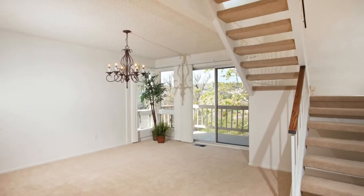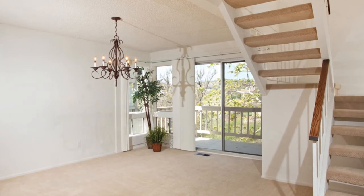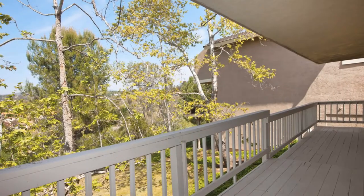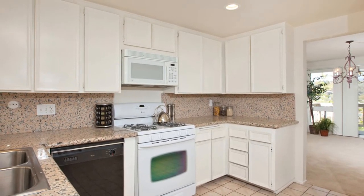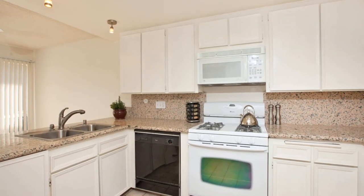The formal dining room has room to hold a large table where all of your family and friends can gather. You'll enjoy beautiful panoramic backcountry views from almost every room of the house. The roomy kitchen has an L-shaped counter, a large pantry and an eat-in breakfast nook with views to your private courtyard.